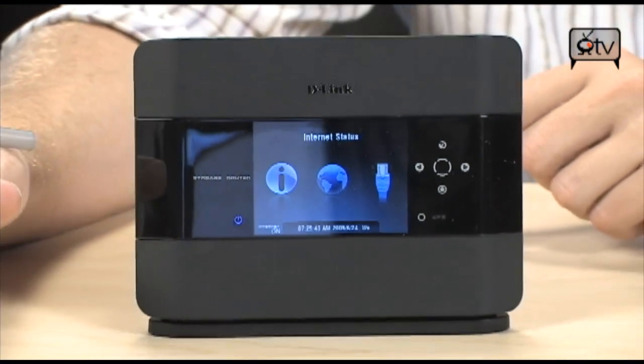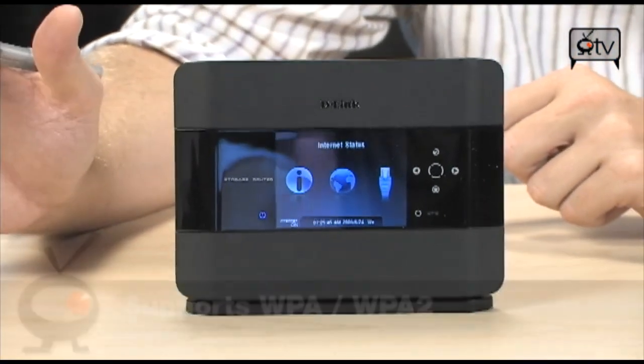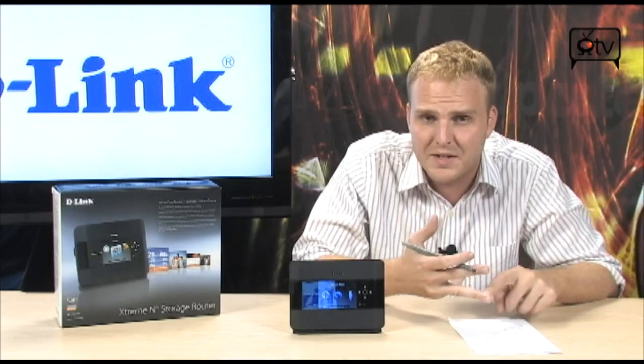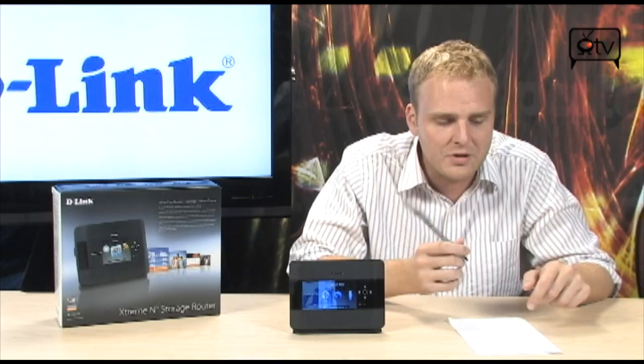It also supports all of your standard security options such as WPA and WPA2. And if you were wondering how big that screen is — it is a giant 3.2 inches. This is a really, really nice router. The fact that you can drop any size 2.5-inch SATA hard drive into its hard drive bay, and use the screen for not only a digital picture frame but also updated information on all of the router's status — this is a very cool device. So go check this out if you're looking for a nice high-end router. It's the D-Link Xtreme N Storage Router — brand new and out right now.